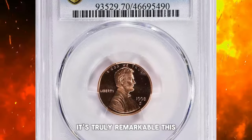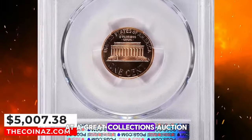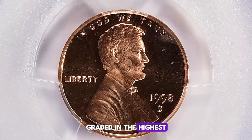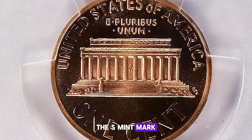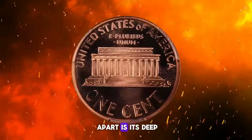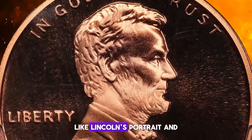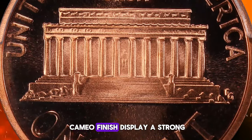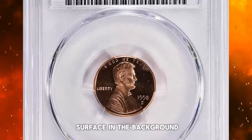It's truly remarkable — this 1998 Lincoln cent recently fetched over $5,000 at a Great Collections auction. But this isn't your average cent. It's a rare proof specimen graded in the highest achievable grade of PR-70 with Deep Cameo characteristics. The S Mint mark indicates it was issued at the San Francisco branch of the mint. What sets this coin apart is its Deep Cameo finish, which refers to the striking contrast between the raised design elements like Lincoln's portrait and the lettering, and the mirrored background of the coin.